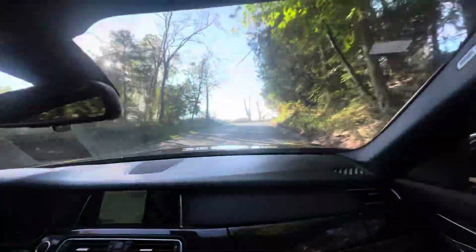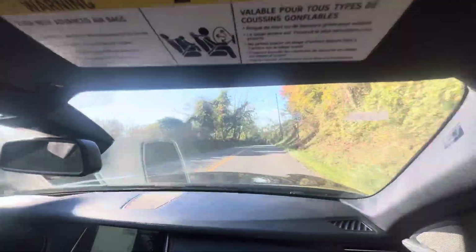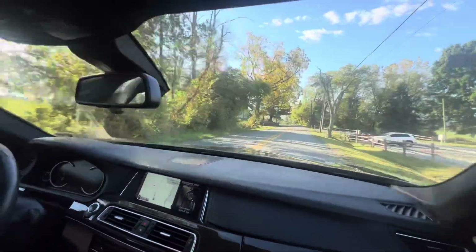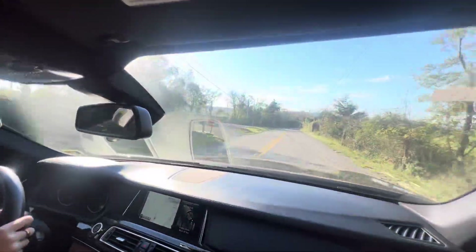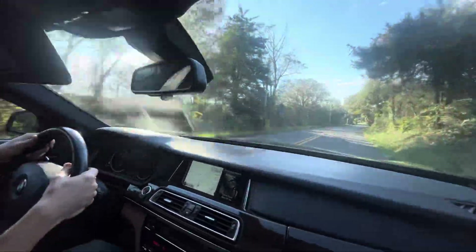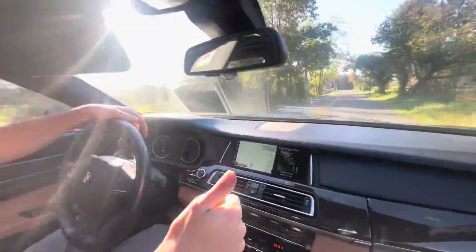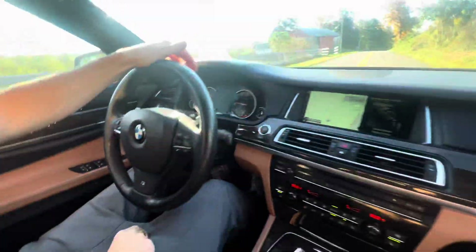I could definitely see anybody who is trying to get into a more classy sedan — this is it for under 50k. This is probably as good as it gets. Either way, thanks for watching guys. Enjoy the auction. One last thing — the M emblem on the wheel is also a nice little touch.